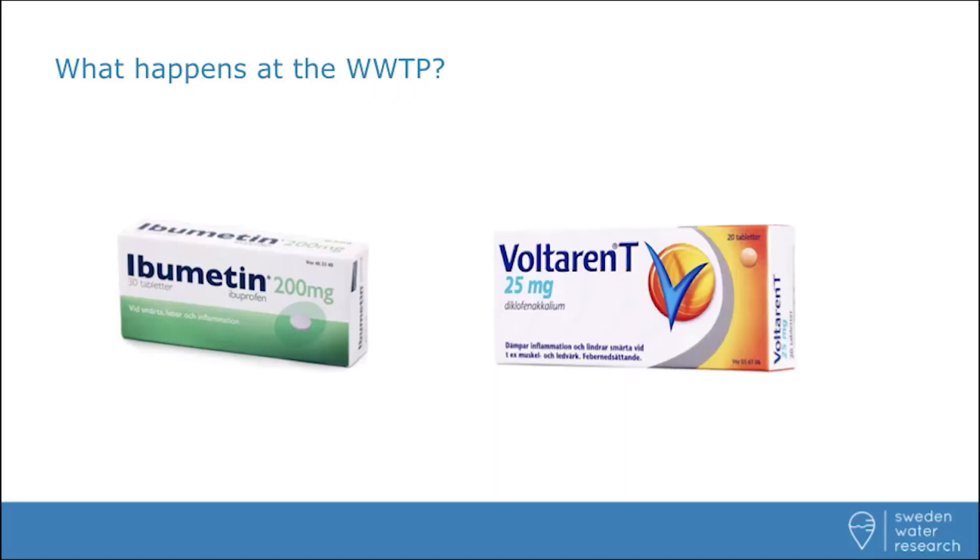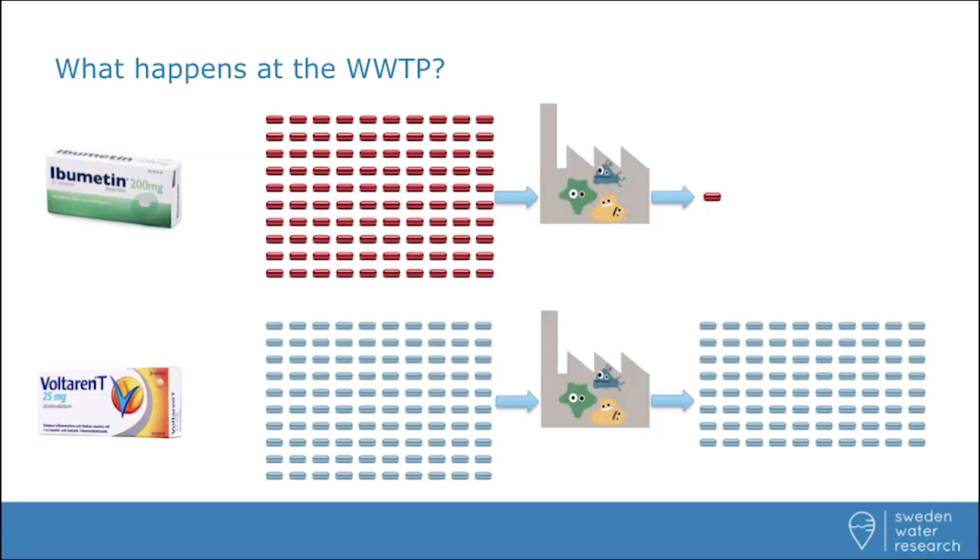Taking two commonly used painkillers — I know you have all seen these, if not used them — ibuprofen and diclofenac, more commonly known as ibomethin and voltaren. At the wastewater treatment plant, up to 90% of the ibuprofen is actually degraded by the bacteria, while only some 20% of the diclofenac is removed. That means 80% is actually released into the environment.